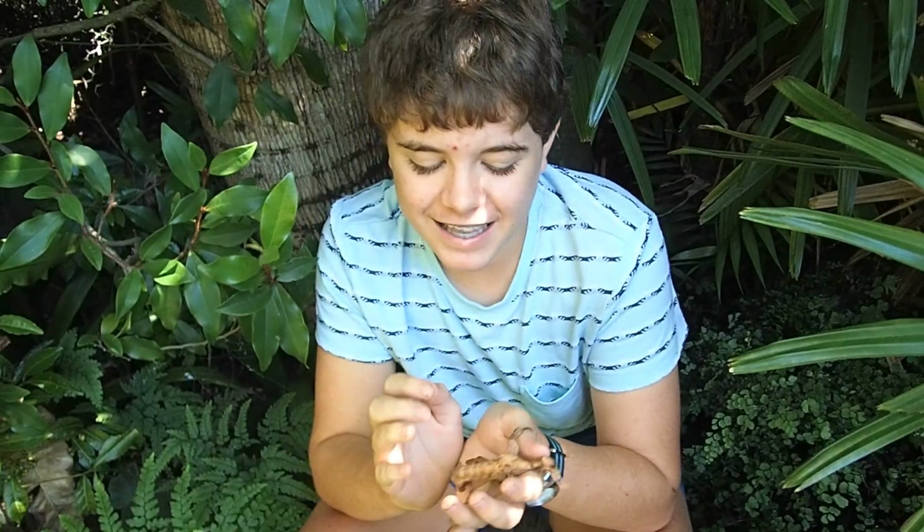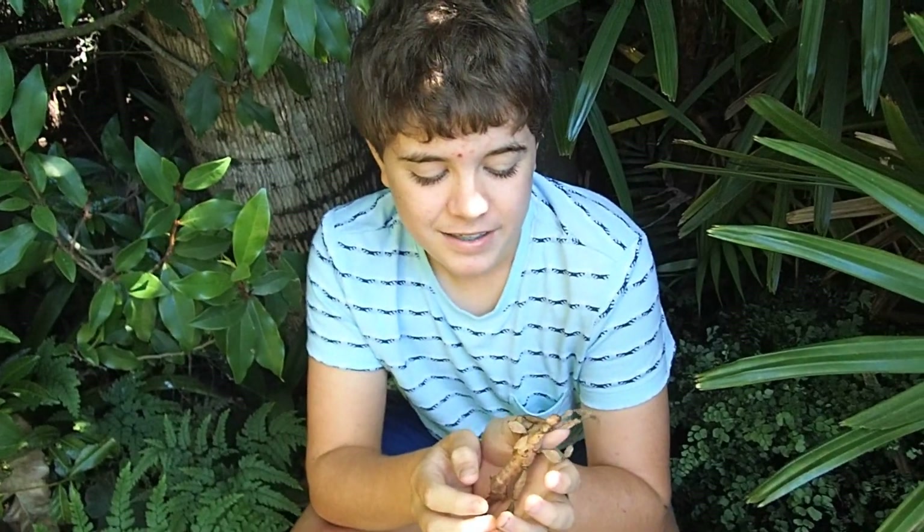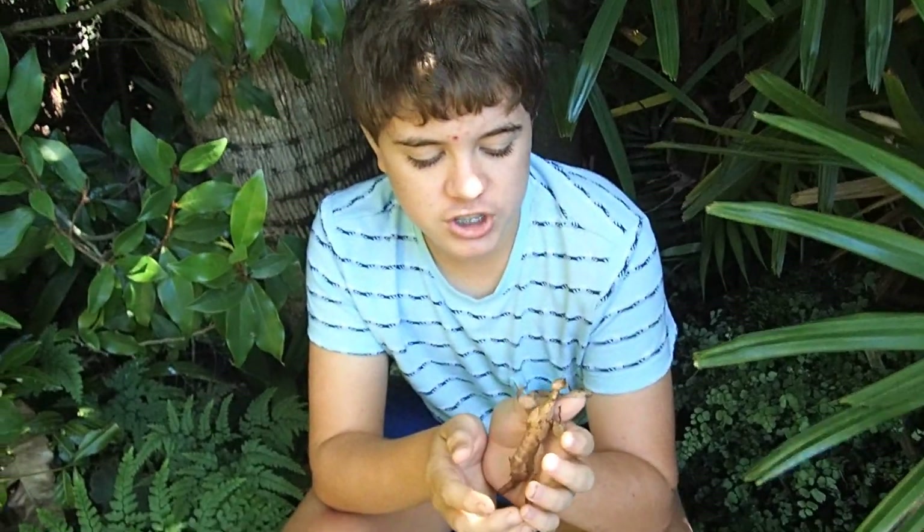Shedding is very important to stick insects. If the temperature isn't right, or the humidity isn't right, or they don't have enough room to dangle down and pull themselves out of their shed, they can have a thing called a miss-shed where they may lose legs or at worst lose their life. To shed, they need double their body length in height so they don't get a miss-shed and die.